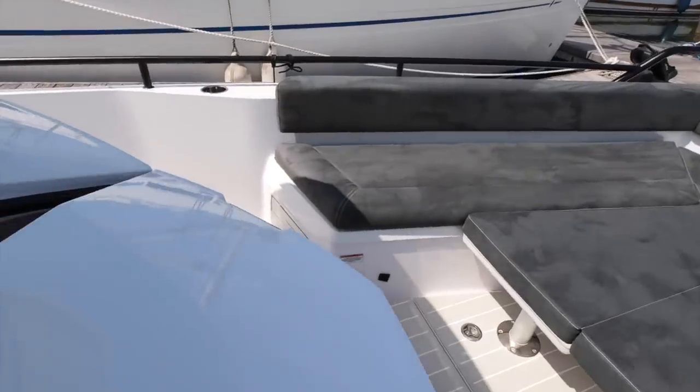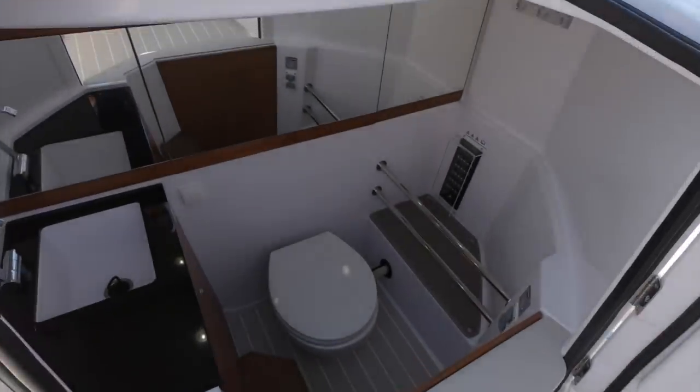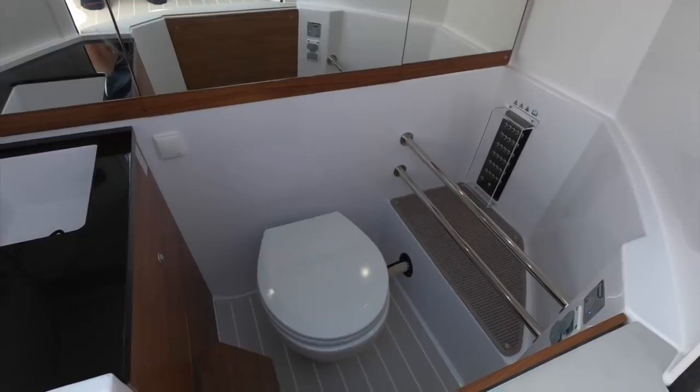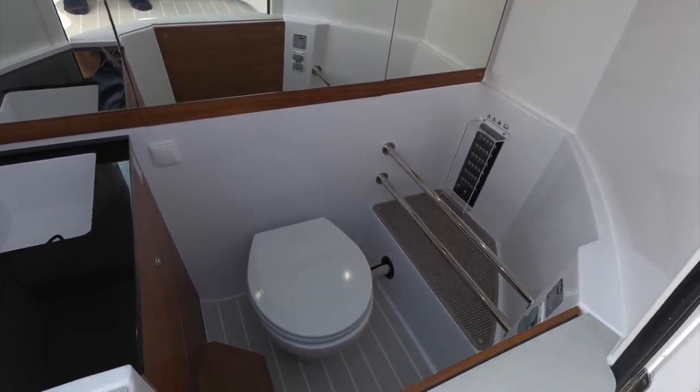Down here is a key part of the boat that makes it so good for day trips — you have a toilet tucked down in front of the console. Yes, it's a tight space, but once you're in it's perfectly comfortable, and it means you don't have to rely on shoreside facilities if you want to go out for a day trip.